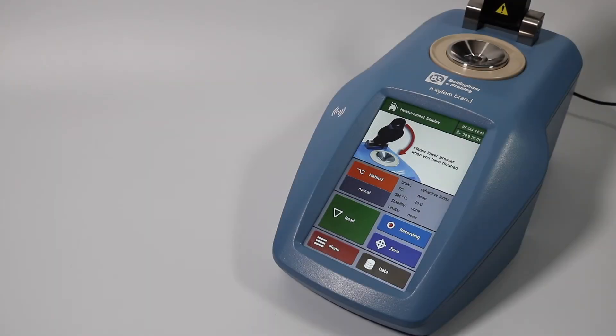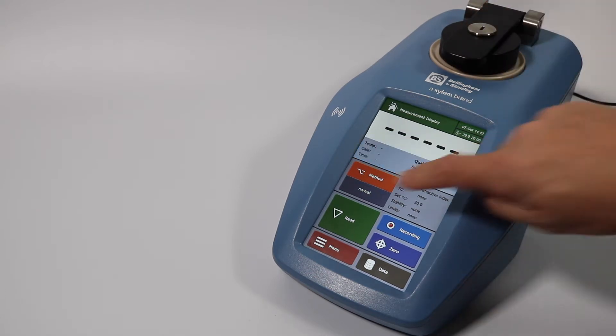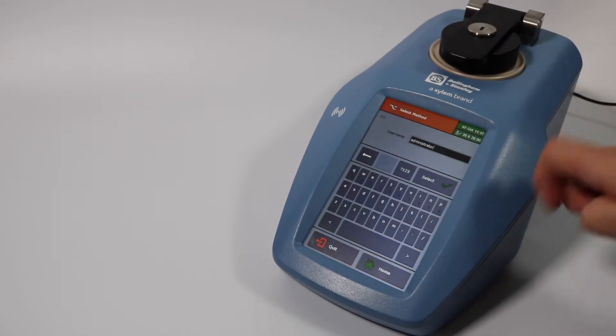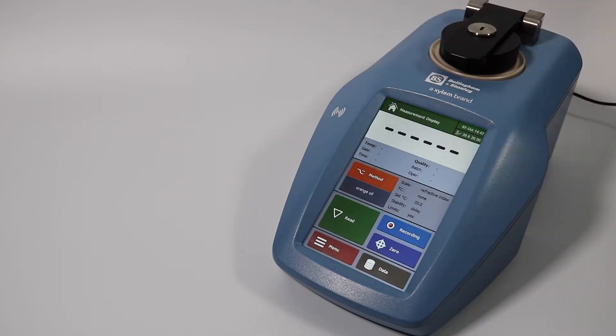This example shows how to take a reading with the RFM900T refractometer. Once you've applied a sample onto the prism, close the presser, select the method you require, and press read.